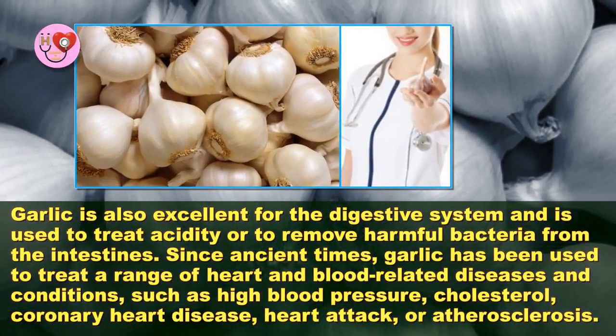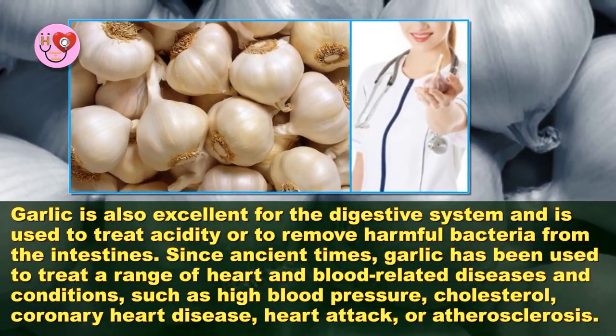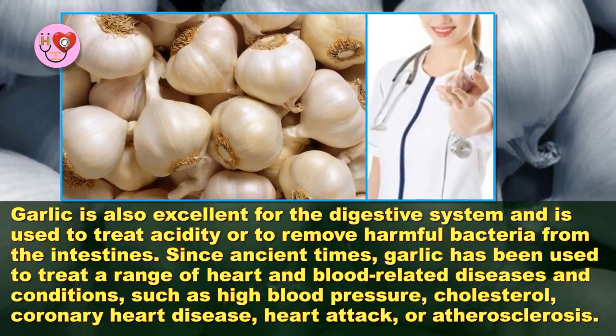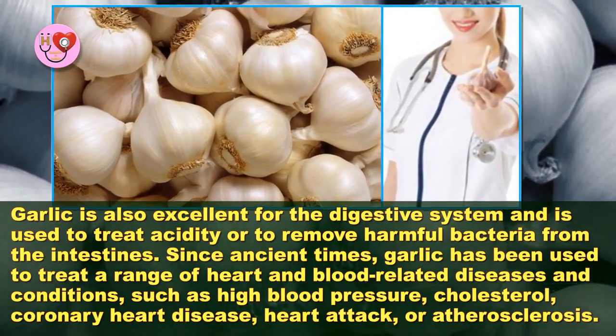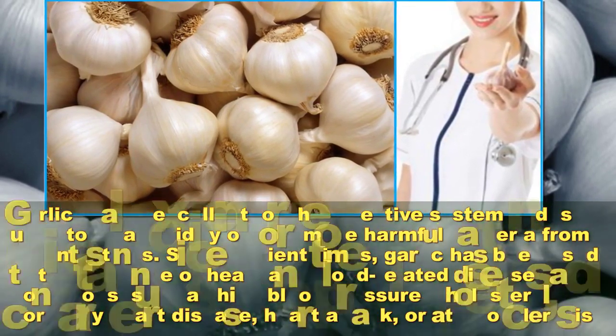Garlic is also excellent for the digestive system and is used to treat acidity or to remove harmful bacteria from the intestines. Since ancient times, garlic has been used to treat a range of heart and blood related diseases and conditions such as high blood pressure, cholesterol, coronary heart disease, heart attack, or atherosclerosis.